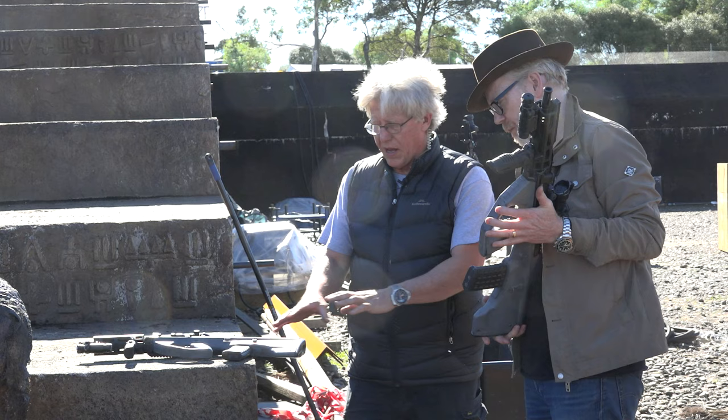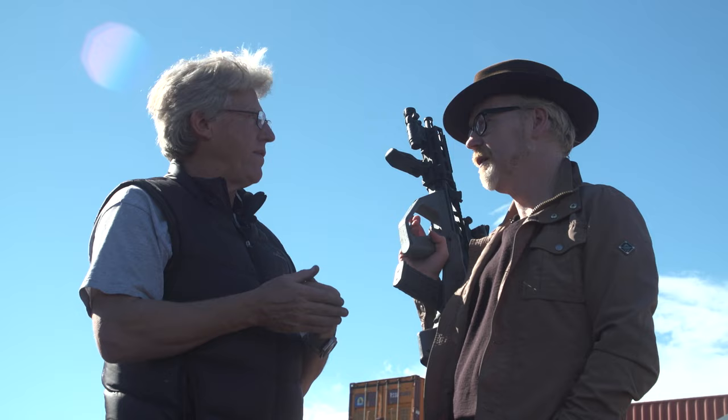We have six hero rifles and six hero pistols, and we have 90 weapons total. So those six are duplicated — we have a hero of each, a firing hero of each, then we have soft, then we have hard, and any variations for special scenes. And when you say firing, of course these aren't firing real rounds — they're firing blanks. They've been modified so they can only fire blanks.